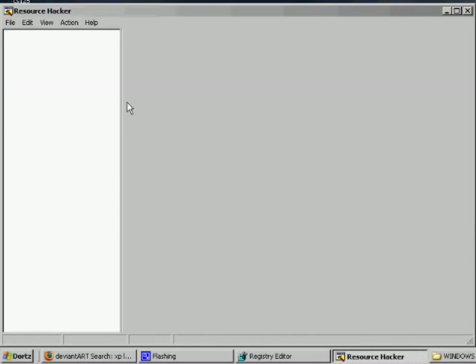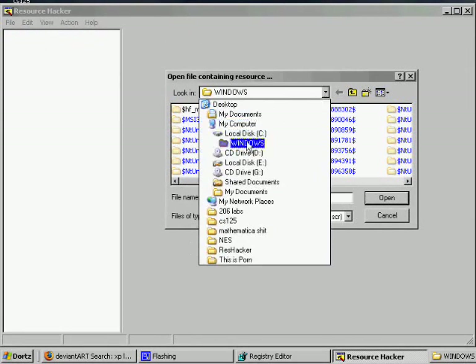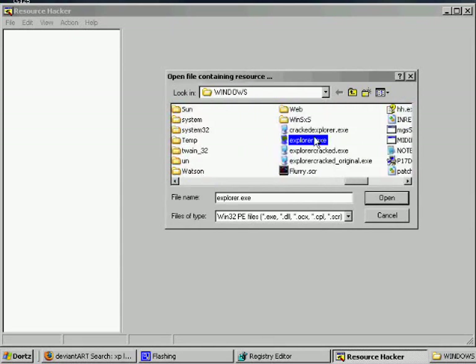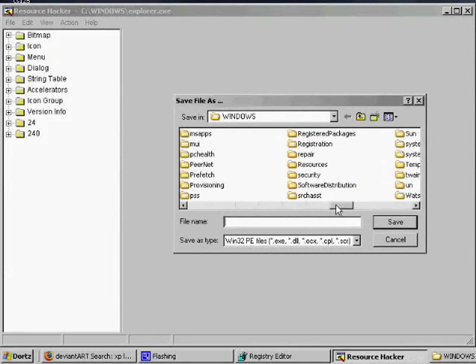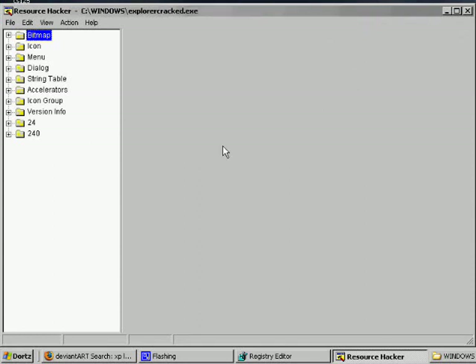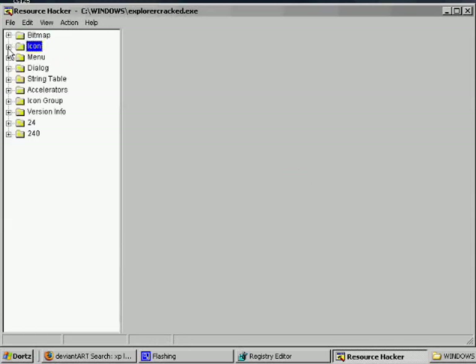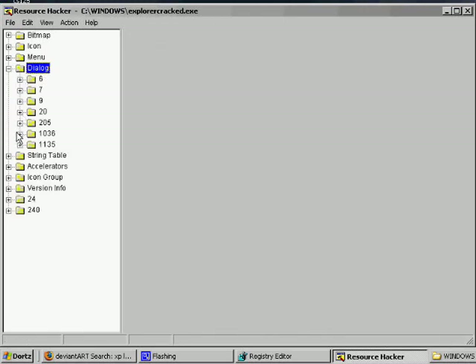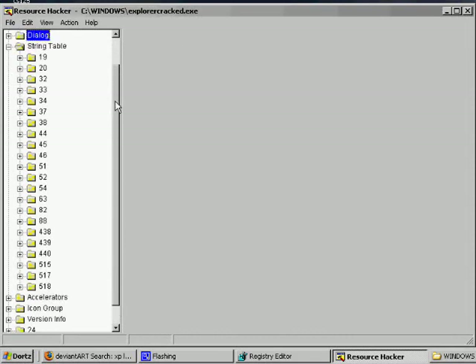I start with Resource Hacker, which is freeware — just Google it. Go to File, Open, and navigate to your Windows folder, which is C:\Windows. Scroll over and find Explorer.exe. Before you do anything, save it as another file name — that's very important. Explorer.exe is the front end of your computer; all the dialog boxes and everything are in it, including some really fun values in the string table that look familiar from the Start menu.